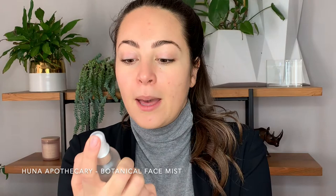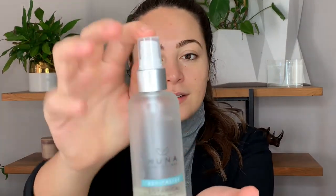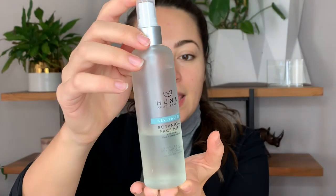To start, I'm going to spray my face with the Huna Apothecary Botanical Face Mist with rose, aloe, and watermelon. It's a Winnipeg brand so I always like to support local. It's a Canadian brand and it smells so good - that watermelon seed scent. It's just a really great way to put some moisture in your face.